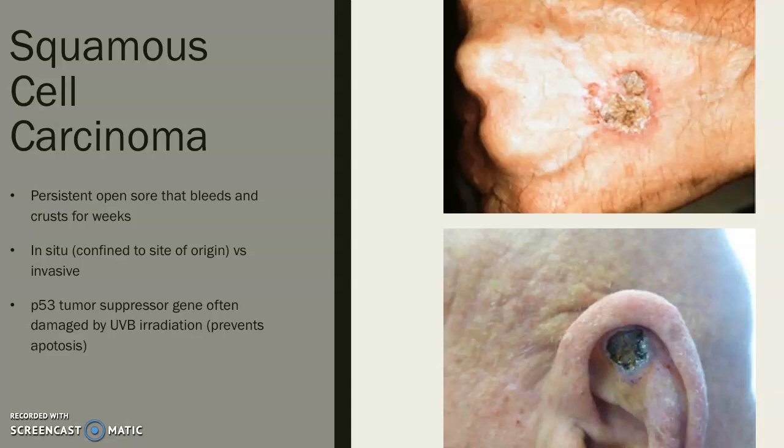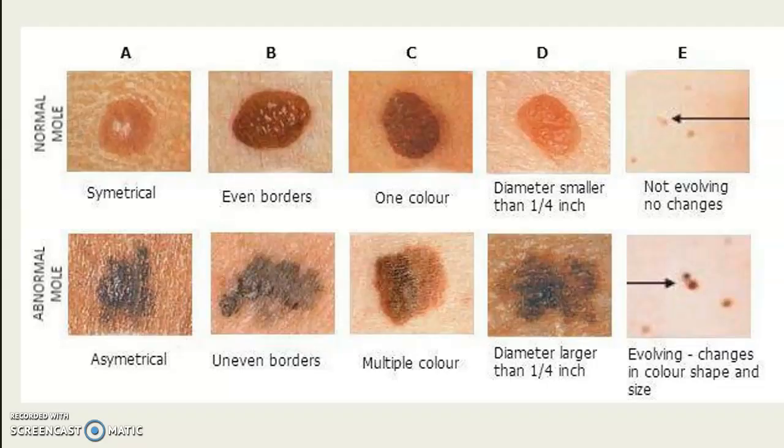Melanoma is the skin cancer that kills the most people, so it's the one we really need to be careful about. There's an ABCDE mnemonic to help you remember what to look for. A normal mole is also called a nevus — keep that in mind when you read histology reports. A dysplastic nevus shows some precancerous changes visible under a microscope. The really dangerous ones are melanomas, where you have a mutation in a melanocyte.